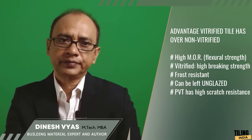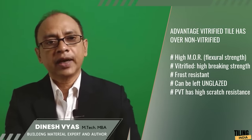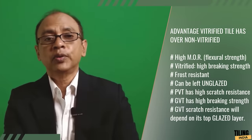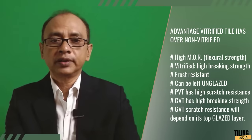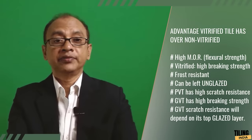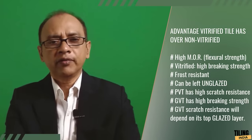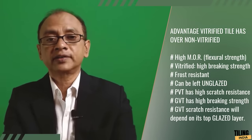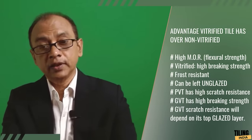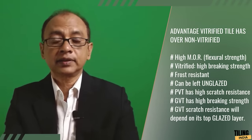You also get glazed vitrified tiles — GVT or PGVT. If your vitrified tile is glazed, its mechanical strength will be high like an unglazed vitrified tile, but nothing can be said about its hardness and scratch resistance. Why? Because the top surface will perform depending on the quality and properties of the glaze layer, not the body. This doesn't mean GVT is bad — there is a range of GVT with different scratch resistance ratings. But if you want both high mechanical strength and high scratch resistance, you must choose GVT wisely. Matte-finished GVT will have higher scratch resistance than polished GVT.